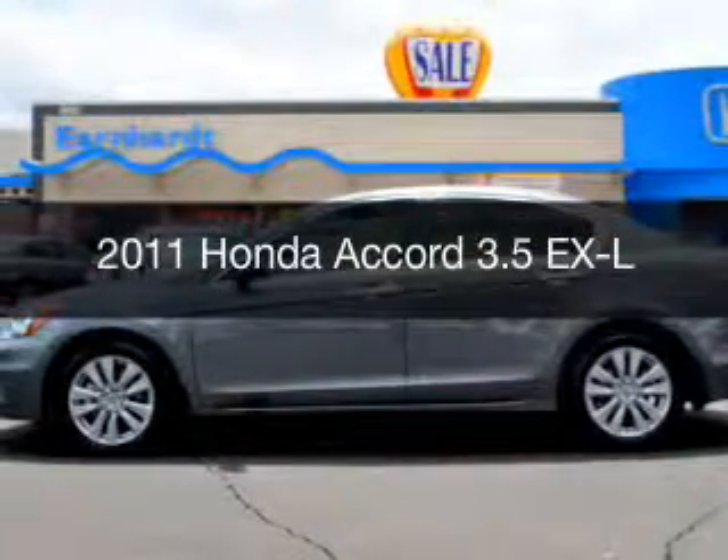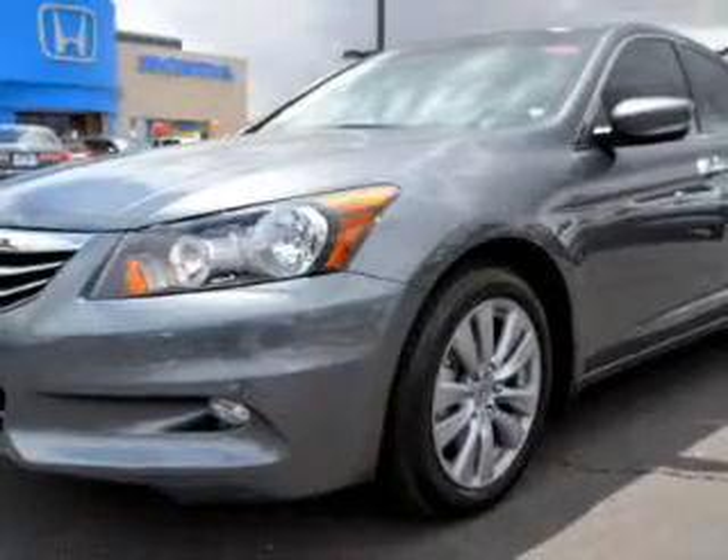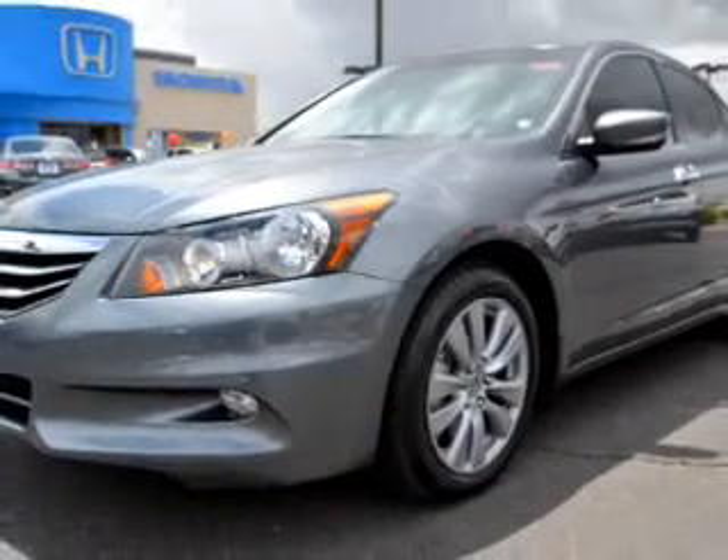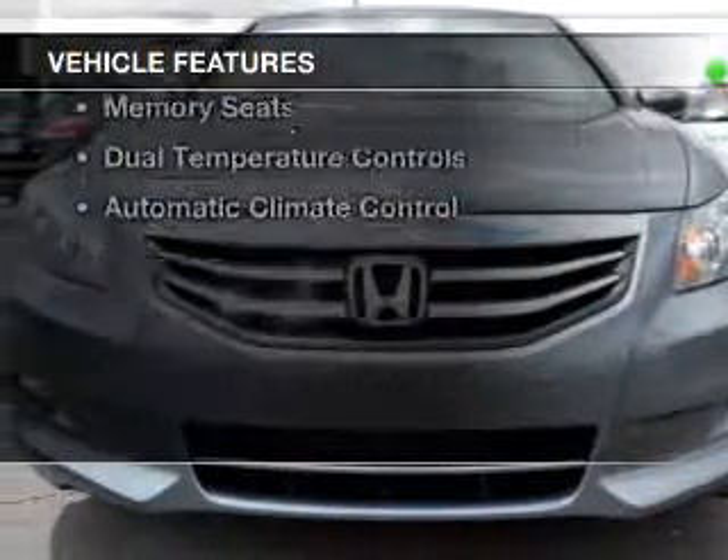This is a used 2011 Honda Accord. It's powered by front wheel drive, a 3.5 liter engine, and a 5-speed automatic transmission. The features include a power sunroof,